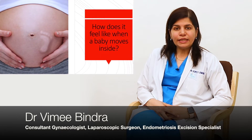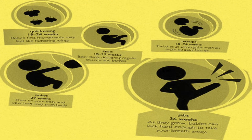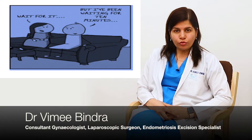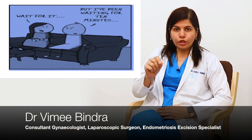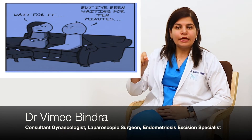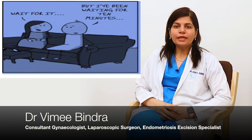Basically, what you have to understand is that each and every baby is different. They have their own behavioral pattern. So if you really want to understand, you should note down the morning, afternoon, and evening patterns of your baby, and if any variations happen in that pattern, you should be alert.